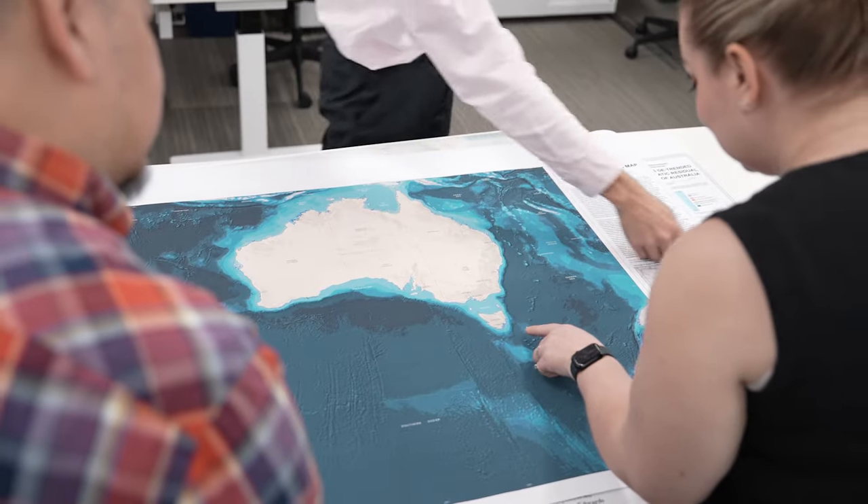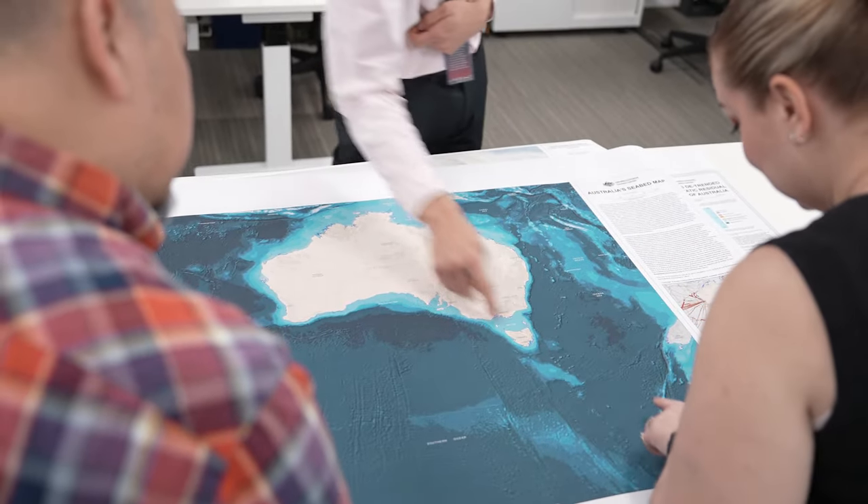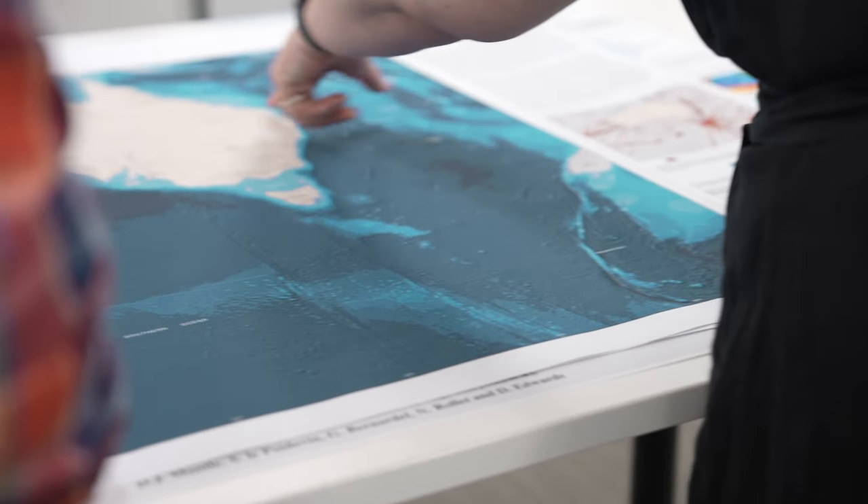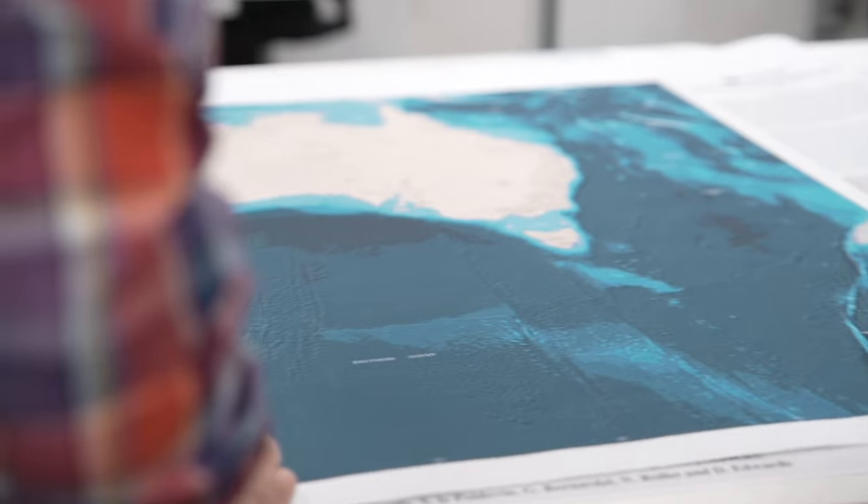Reliable, large-scale maps like this one support decision-making across a range of applications, including infrastructure development, environmental management and disaster preparedness.